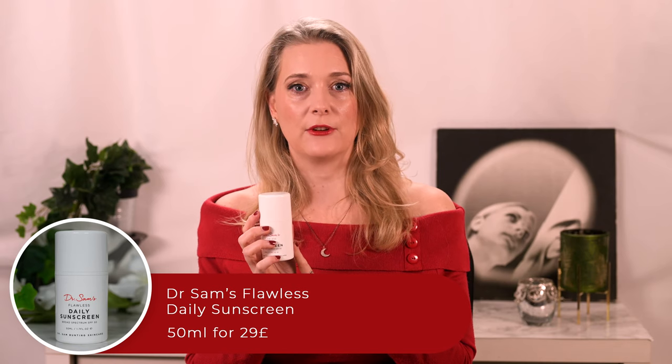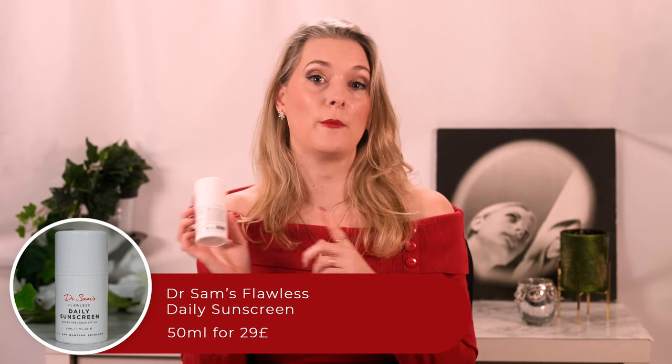There are no rules in skincare — guidelines and suggestions, yes, but almost no hard rules. Except this one: if you don't apply enough product, you will not get the sun protection claimed on the bottle, and enough product is usually more than you would have thought. So it is handy that the Dr. Sam Flawless Daily Sunscreen tells you the right amount on the packaging.